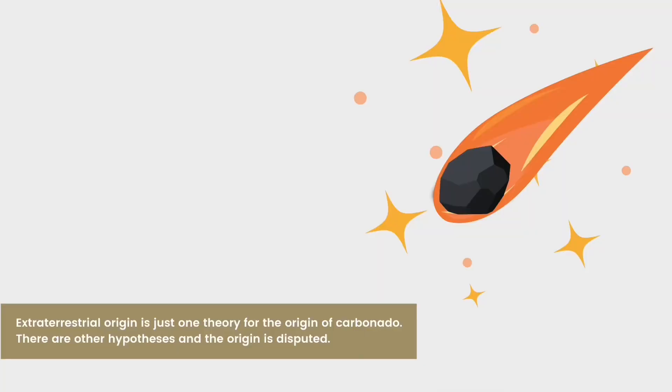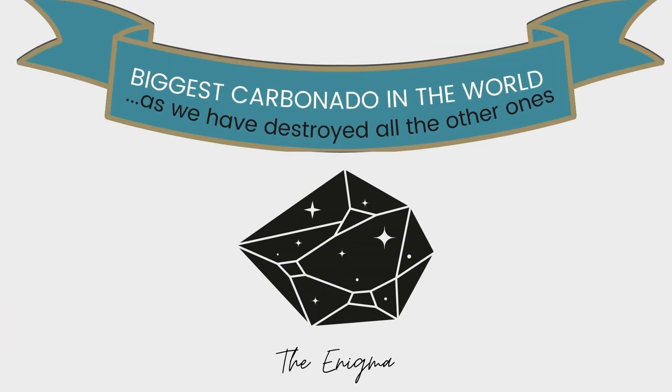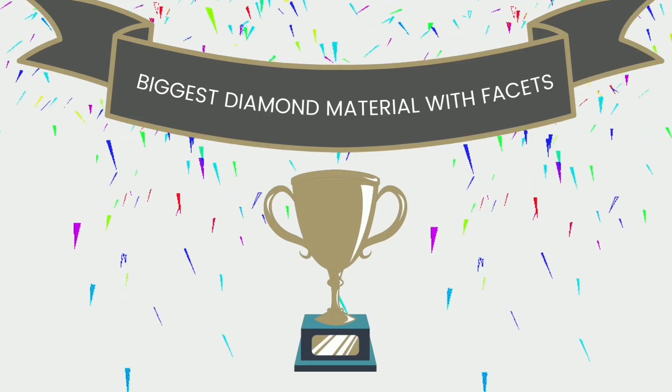The most impressive thing is what it is — the hypothesis that it might come from space, and the fact that it was cut at all, is pretty impressive. It does hold the title for the world's biggest carbonado black diamond, and it does technically hold the title for the biggest faceted diamond. However, due to its polycrystalline nature and freeform faceting style, it might be more appropriate to call it the biggest diamond material with facets.